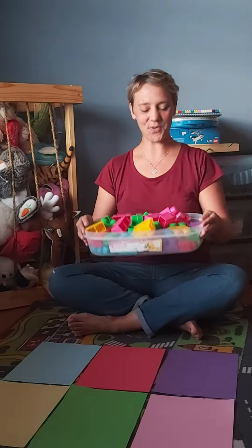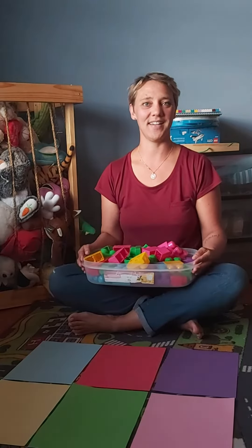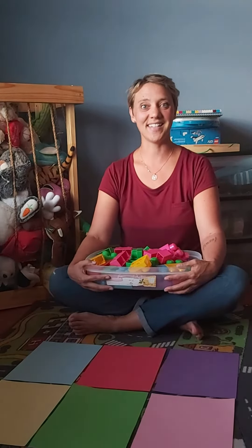I hope you are all doing very well. Today we are doing an activity called color sorting. To get you started, you will need different colors of paper or cardstock, or different colors of containers, and of course your bucket of colorful bricks or any other toys you can find in different colors. Let's get started.